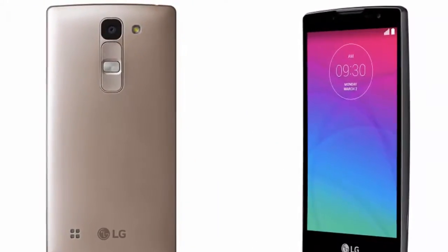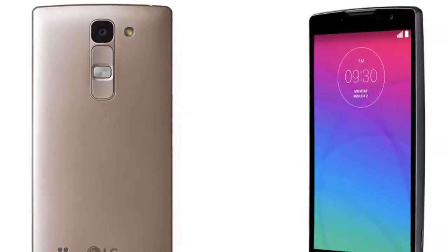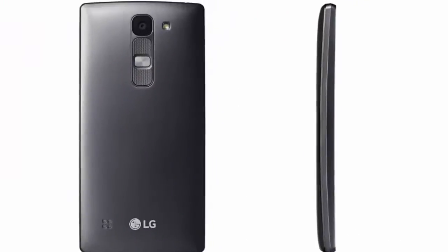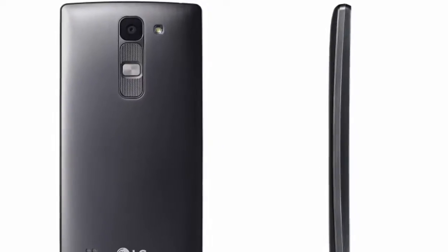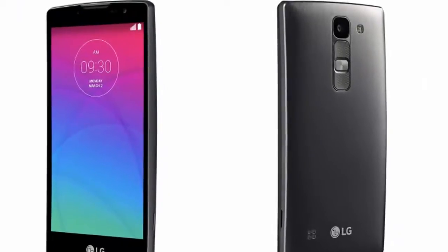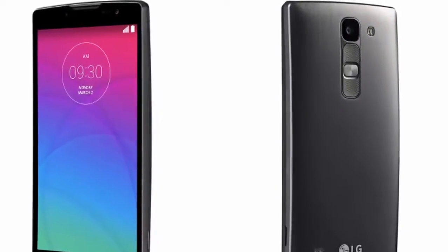The Spirit has 1GB of RAM and 8GB of expandable storage space. The smartphone is powered by a 64-bit quad-core Snapdragon 410 processor and comes with a 2100 mAh battery. The smartphone also has a slightly curved design.